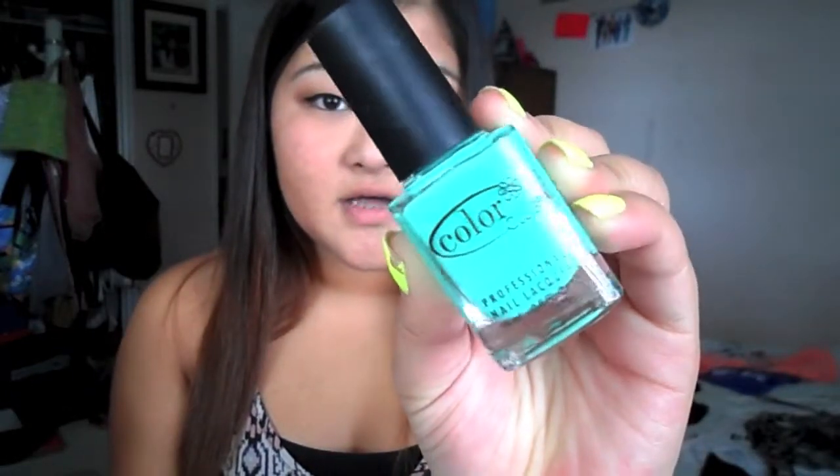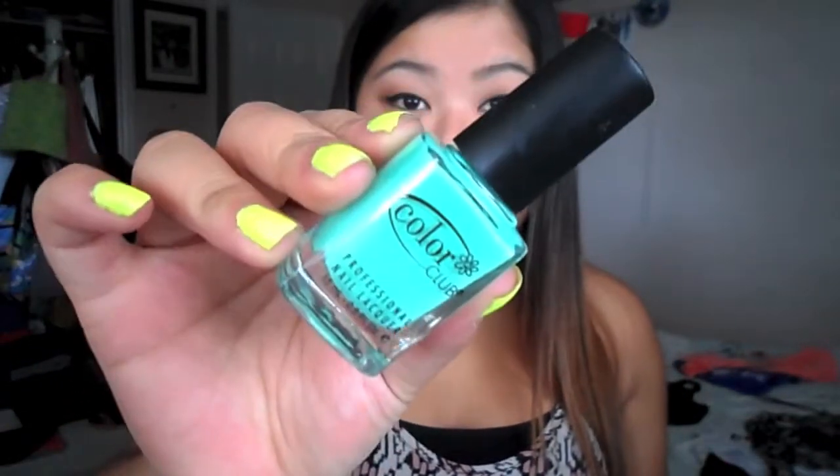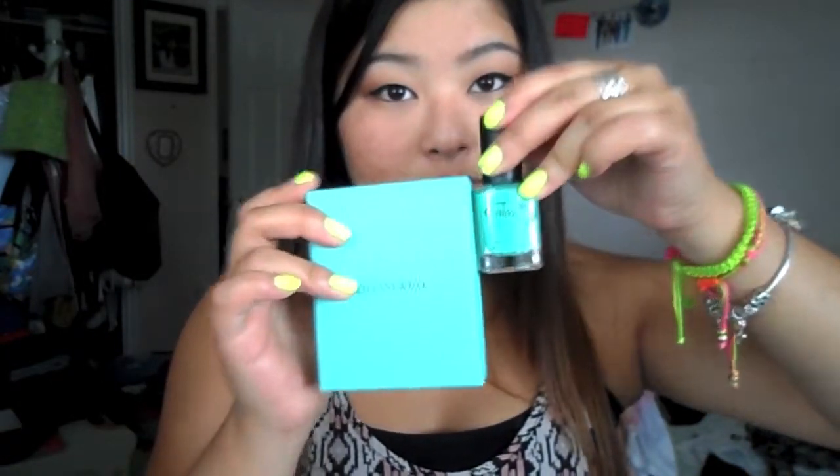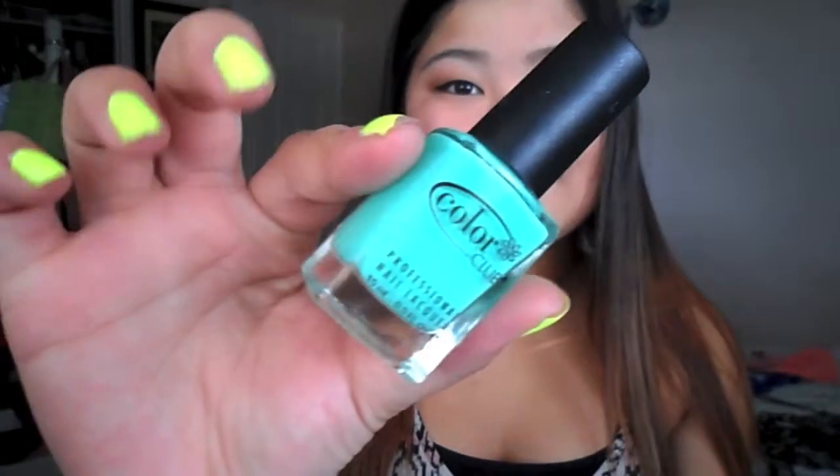The next color is also by Color Club, which I didn't even realize. It looks like this, and the name is AN04, Age of Aquarius. This color is actually the exact color of Tiffany Blue — when it's in real life, in real light, it is the same color. So this is an exact dupe for Tiffany & Co. When I wear this I'm like, oh, Tiffany nails. The blues give me like a seafoamy, beachy feel, and I feel like there's the beach on my nails.